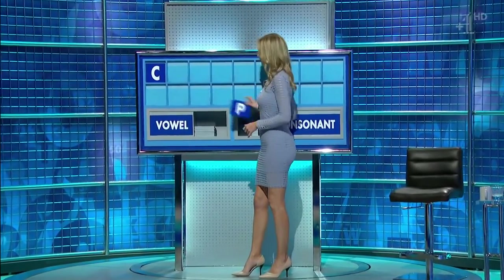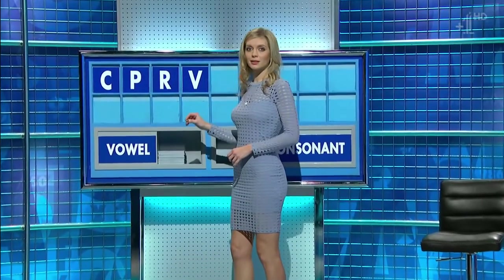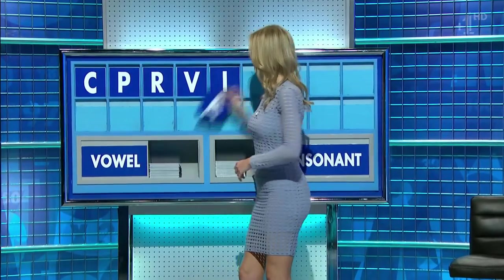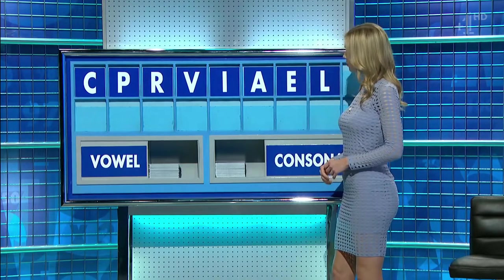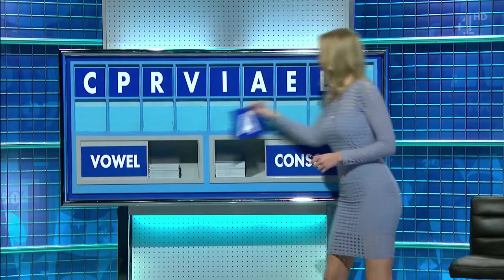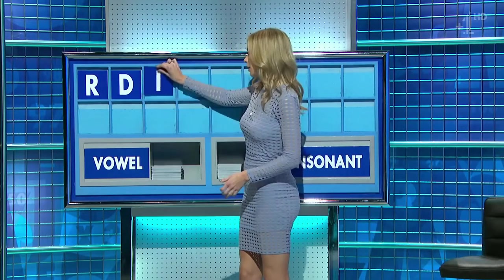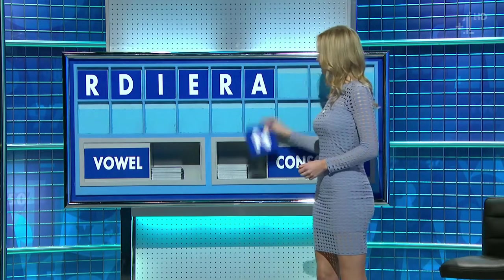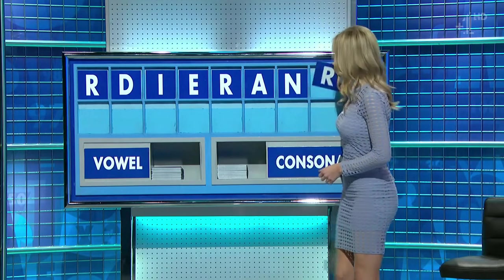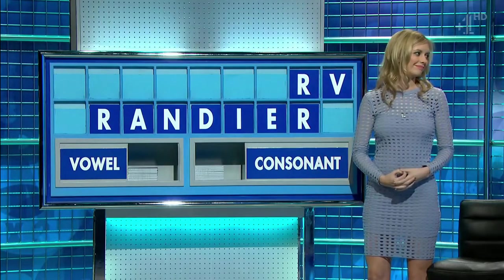C. And another: P. Another: R. And one more: V. Can I have a vowel? I. And another: A. Another vowel: E. Consonant: L. And another vowel: A. R. And a second: D. And a vowel: I. And another: E. Consonant: R. Vowel: A. Consonant: N. Consonant: R. And lastly: Drainer. Thank you. Four small, please.